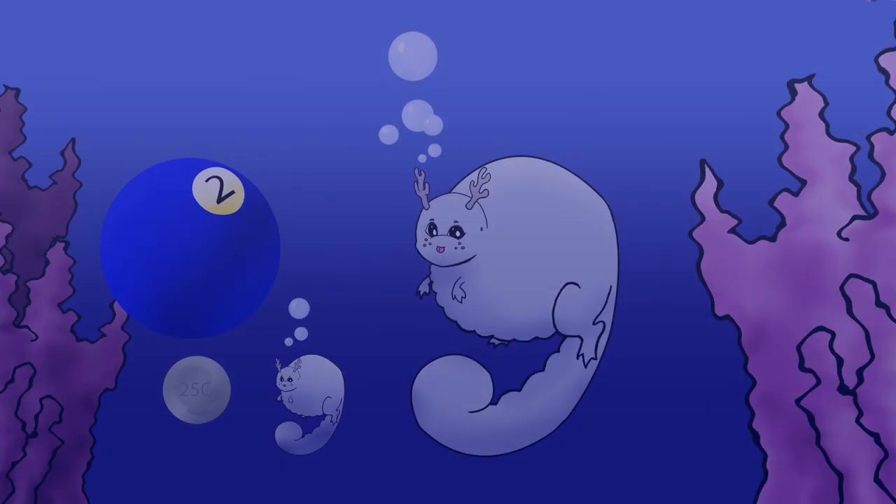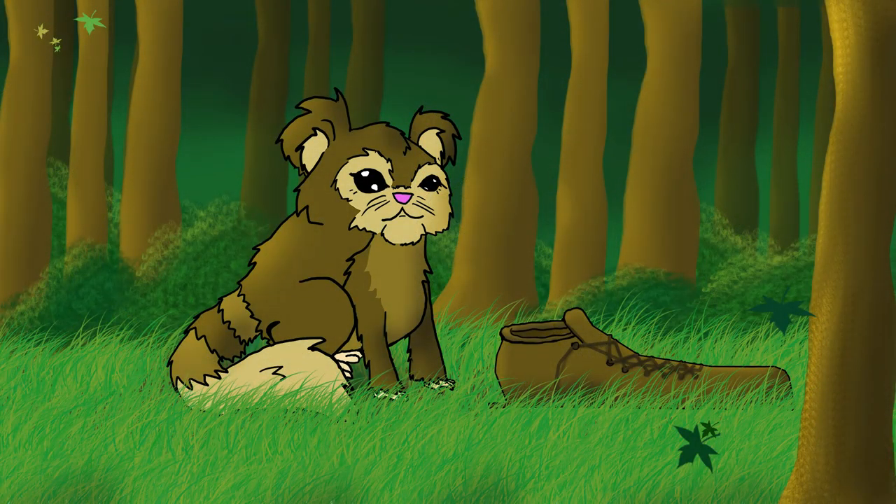Alright, well there you guys go. Comment down below on who you think drew a cuter animal. Don't forget to also comment on what you want to see us do next week, as well as like, share, and subscribe. Thanks for watching guys — you have a wonderful week. See you next time. Bye!